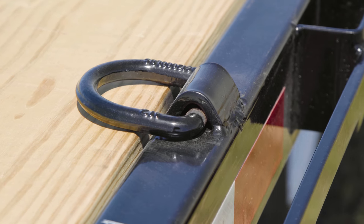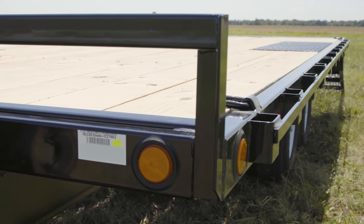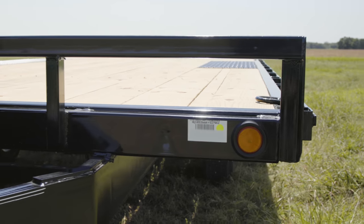We've also added two pairs of D-rings in addition to the stake pockets and rub rail for even more tie-down locations when securing cargo or palleted materials.